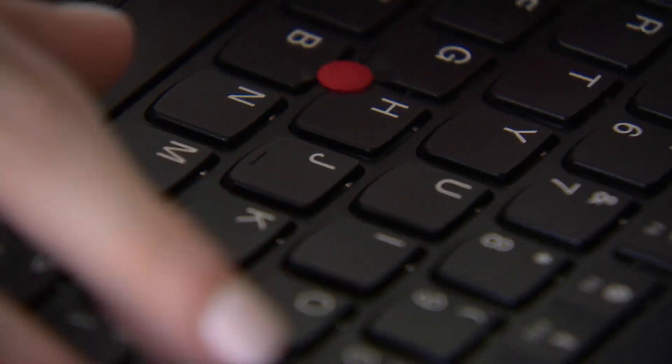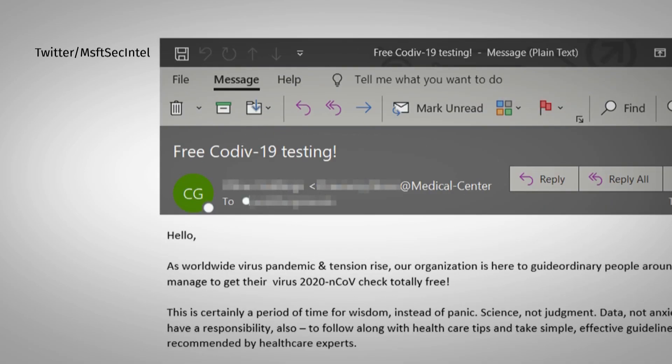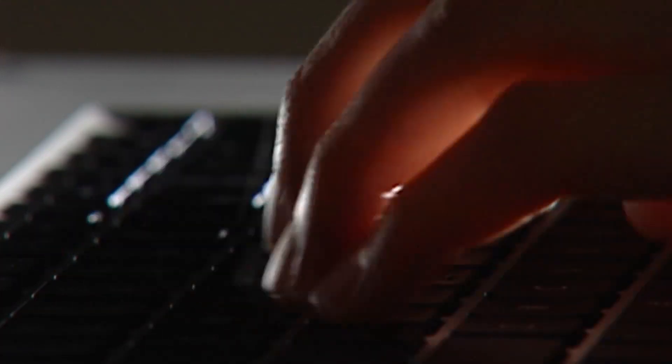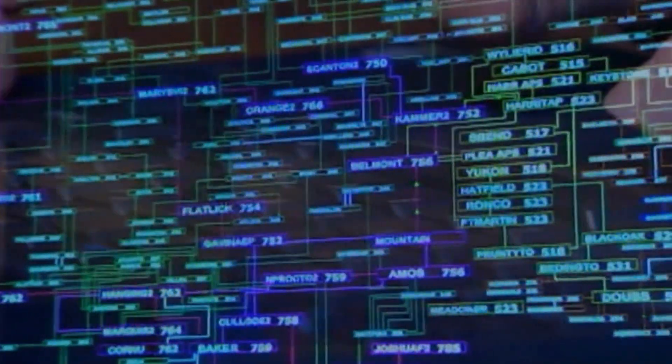We've all received suspicious emails — this one offering free COVID-19 testing, if only the user downloads an attachment. It's a trap designed to infect the computer with TrickBot, malicious code used for digital theft and fraud, and to turn your computer against others. It is to steal your information, but it's also to weaponize your device, and you will have no idea that your device is being used in these types of attacks.